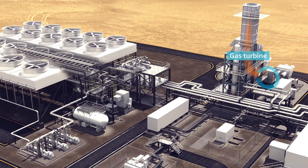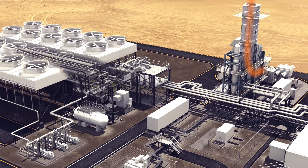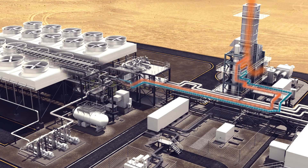The gas turbine burns fuel to generate power, but it also produces waste heat. The waste heat in the exhaust gas of the gas turbine contains energy. This energy is recovered in a waste heat recovery unit, where a heat transfer medium is heated using the exhaust gas of the gas turbine.